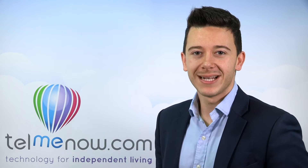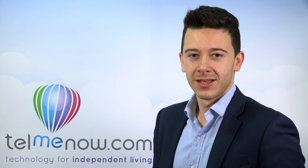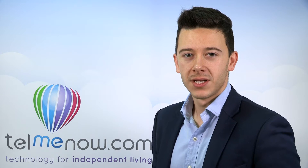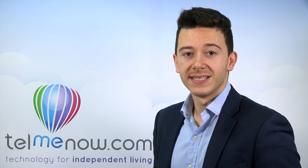Hi, my name is Mike from tellmenow.com. Today we've created this video to give you an insight into the Alerted Companion Mini. The unpredictable nature of seizures is often a challenge for those living with epilepsy. Sometimes individuals, as well as those that care for them, can often worry that they won't be helped in the event of a seizure.